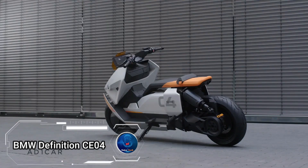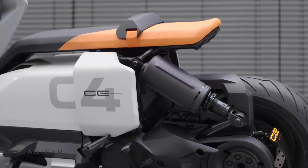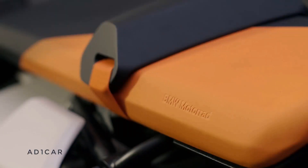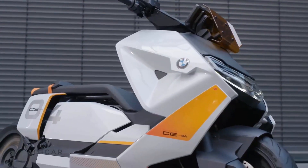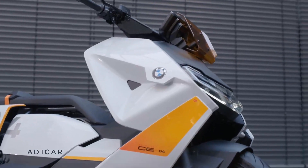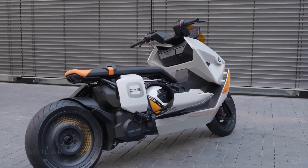BMW Definition CE-04, a futuristic electric scooter redefining urban mobility. More than just transportation, it's a sustainable fashion statement, boasting an electric engine that emits zero pollutants. With its sleek design and low center of gravity, navigating city streets becomes a breeze, whether it's your daily commute or an impromptu city trip.